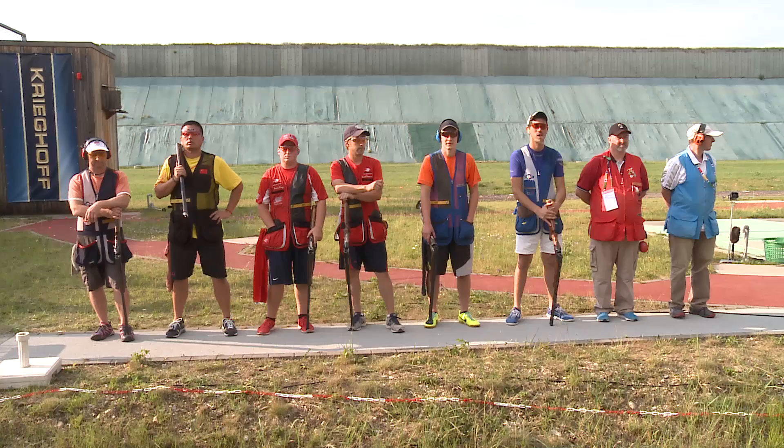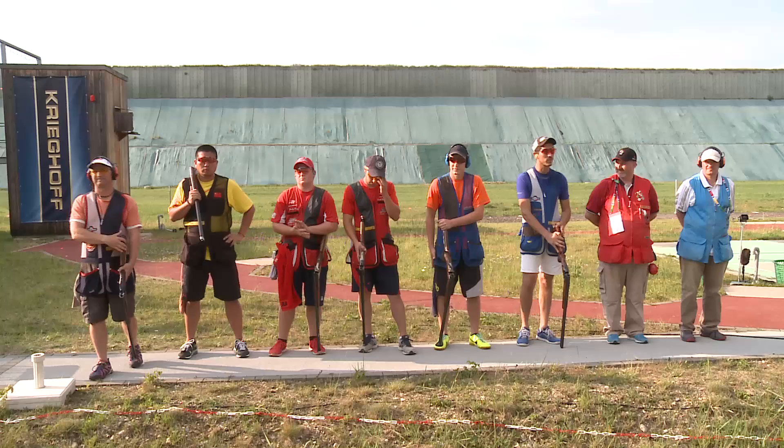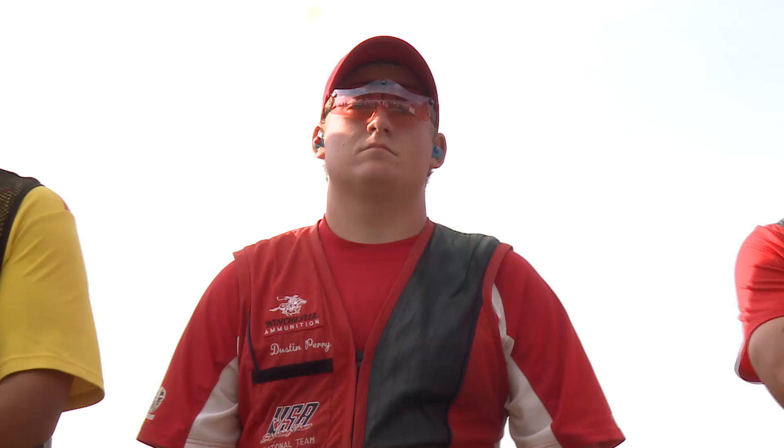Let's just take a look at our finalists today — they're all lined up in a row. In position one, representing the Czech Republic, we have Jan Sikra. Jan's been around for a while. He's a great shooter — he seems like he's always there at the top. I know when I first came in, he was revered as one of the better gun pointers in the game. In position two, representing the People's Republic of China, we have Jin Di.